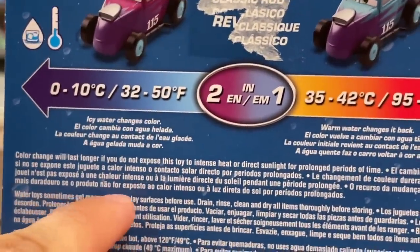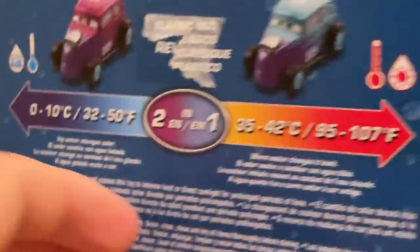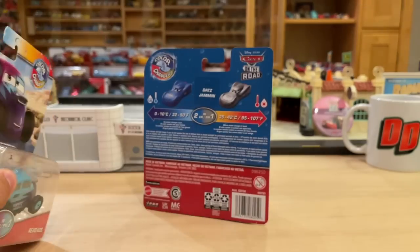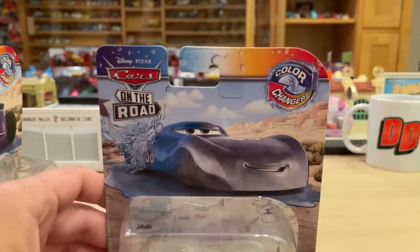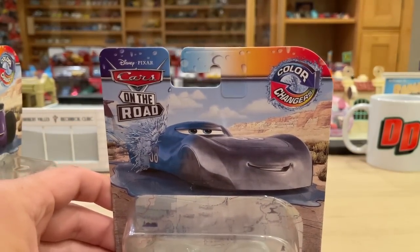Color change will last longer if you do not expose the car to intense heat or direct sunlight for prolonged periods of time — that is why a lot of old color changers don't work. Anyway, we're going to move on to Dats Jammin' — I'm pretty sure it's pronounced 'Dats', like that.